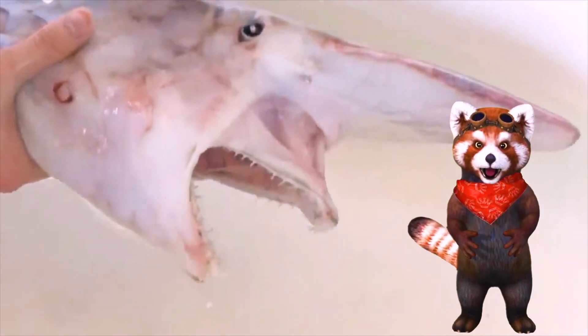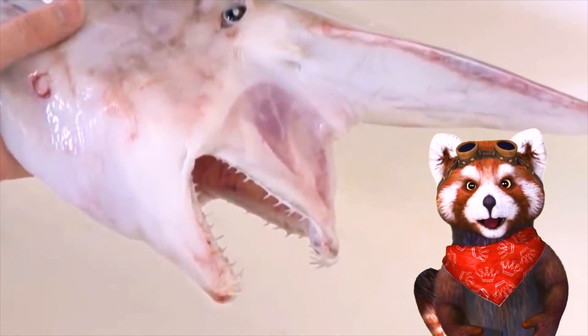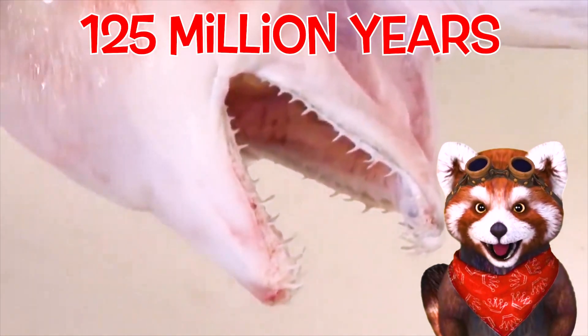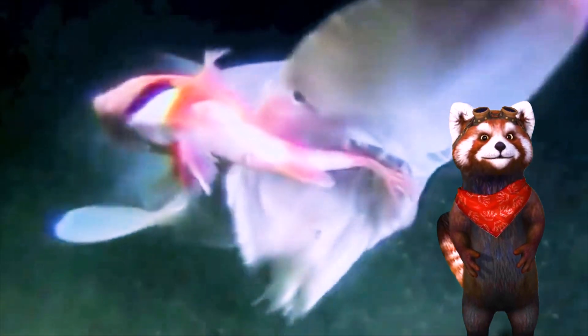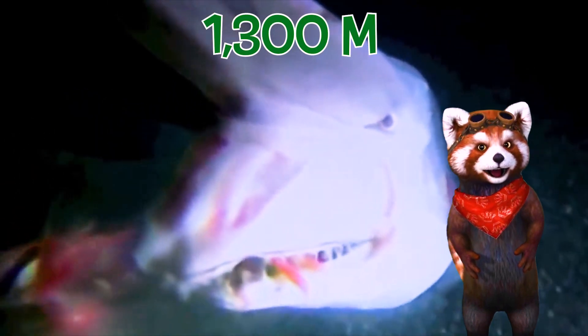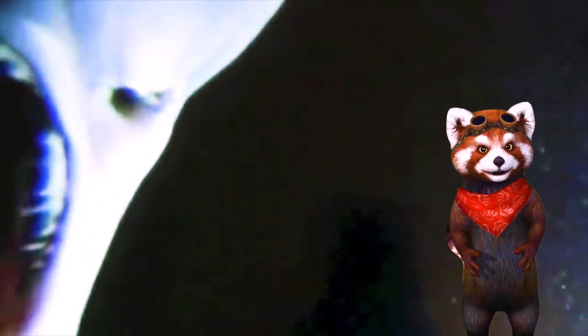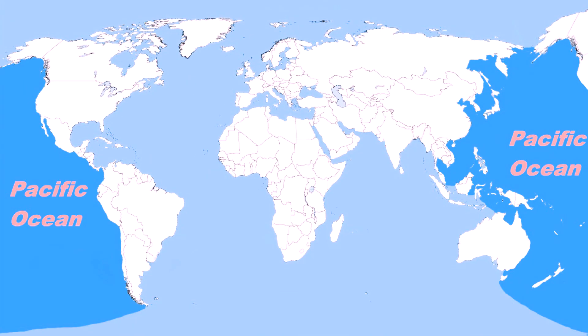Are you afraid of sharks? Seriously? Scientists believe goblin sharks have existed for around 125 million years. Goblin sharks usually live at the bottom of the ocean in waters as deep as 1,300 meters and therefore are rarely seen by humans. They have been found in the Atlantic, Indian and Pacific Ocean.